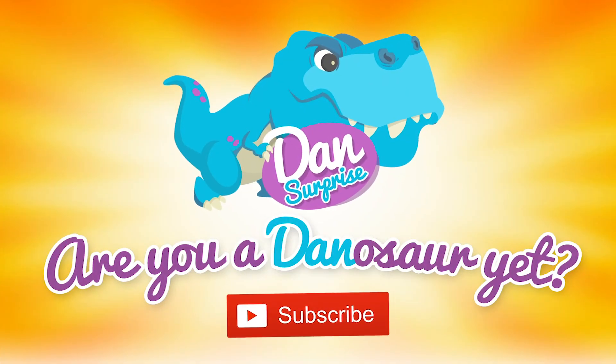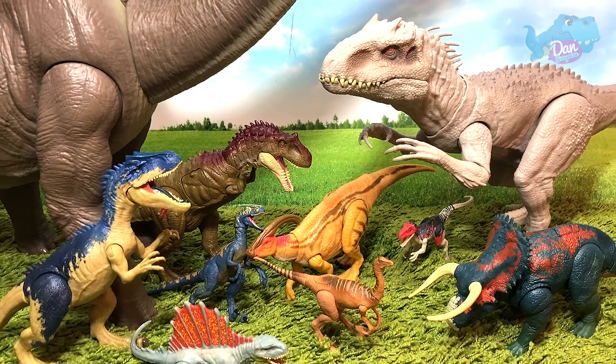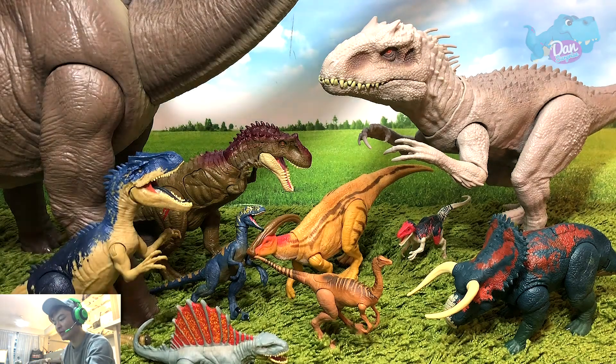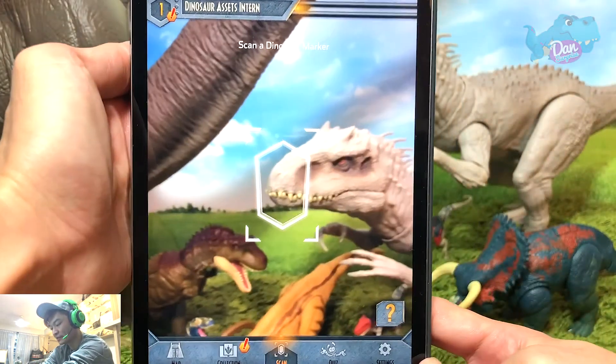Are you a dinosaur yet? Subscribe to become one now! Hello all dinosaurs! I'm Dan and today let's scan 10 different dinosaurs which are not in my iPad yet.